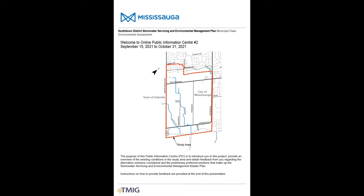The study area is in the southwest corner of Mississauga, generally bound by Winston Churchill Boulevard, South Down Road, Lake Ontario, and the northern bounds are north of Royal Windsor Drive. The purpose of this Online Public Information Centre is to provide information on existing conditions through the study area, alternative solutions that we've considered, their evaluation, and our preliminary preferred set of solutions making up the management plan. We're looking for feedback on the evaluation and those recommended solutions, and information on how to provide feedback is included at the end of this video.